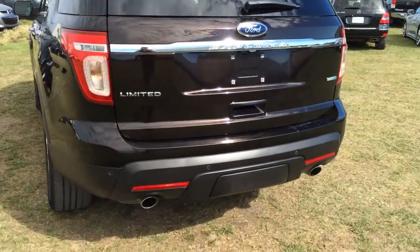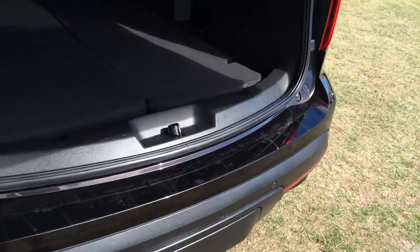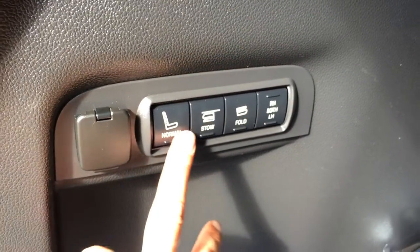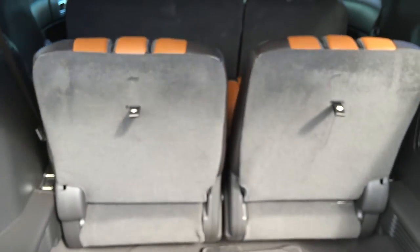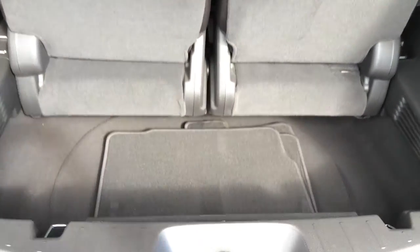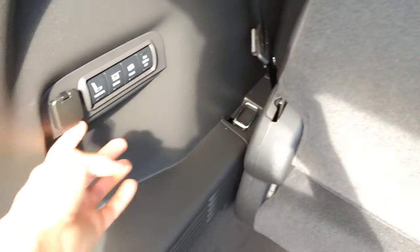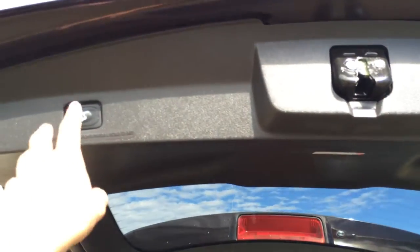Backup sensors and a hitch out back. Remote trunk release — there's a button to press to open the powered trunk, which is also height adjustable. The third row is folded down; you have power controls to fold both seats at the same time or individually. Storage area includes a compact spare tire under the floor, carpet floor mats, power outlets, and a cargo net.